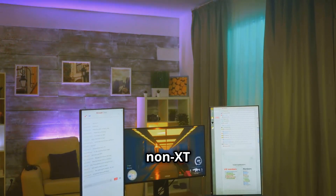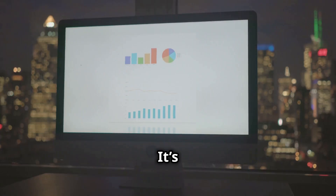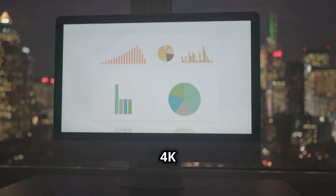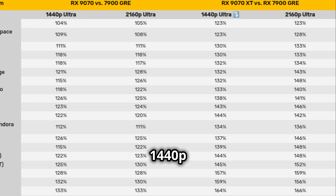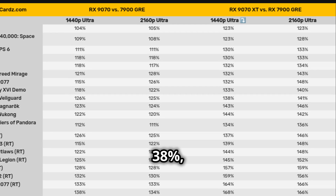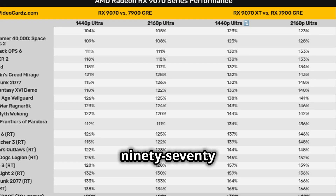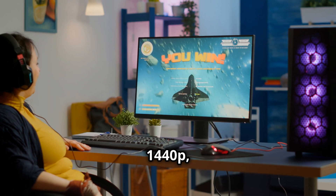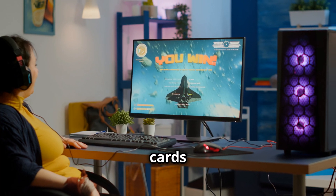The RX 9070, the non-XT version, is no slouch either. It's on average 21% faster than the RX 7900 GRE at 4K ultra settings. At 1440p ultra, the RX 9070 XT pulls ahead by 38%, and the RX 9070 is 20% faster. So whether you're gaming at 4K or 1440p, these cards have you covered.